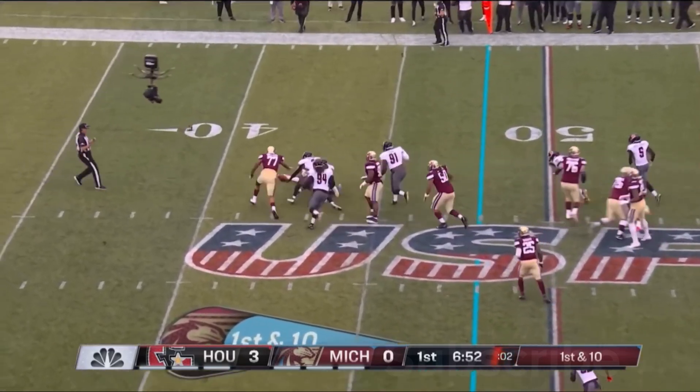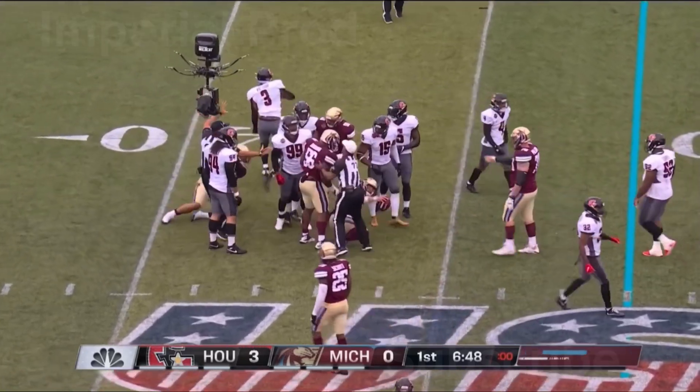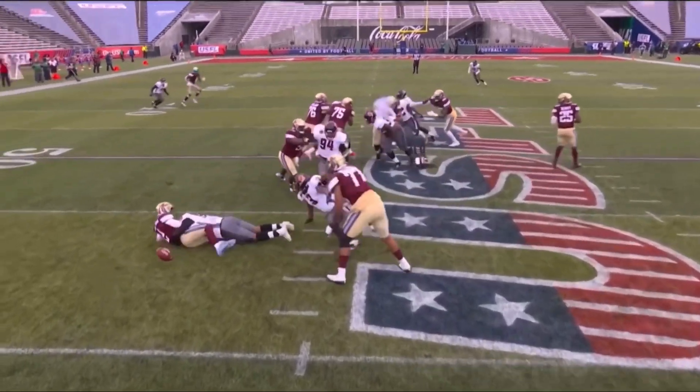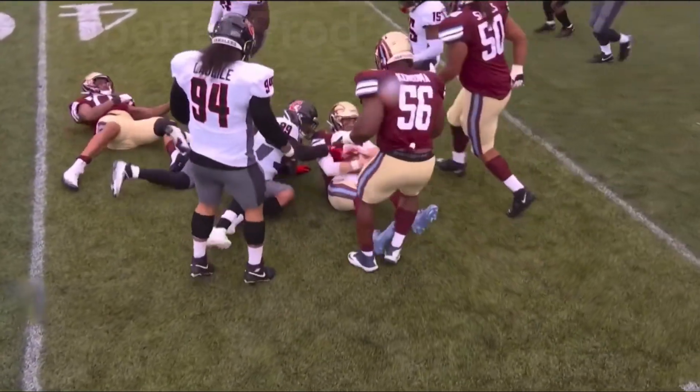Patterson gets hit, gets stuck immediately and lost the football. We're four plays into this game for the Michigan offense. What's overwhelming is the pressure of the Houston front seven.